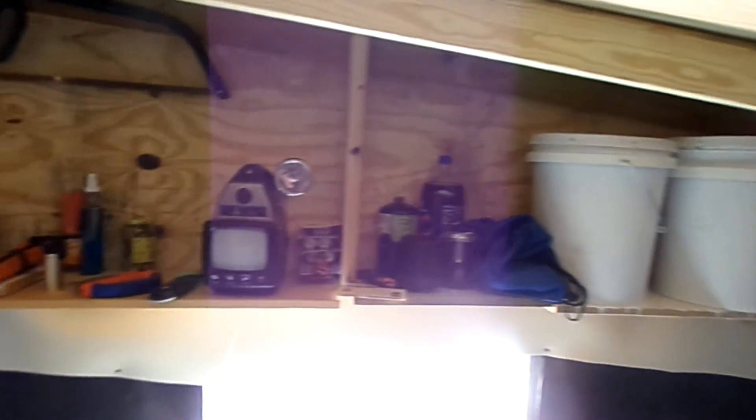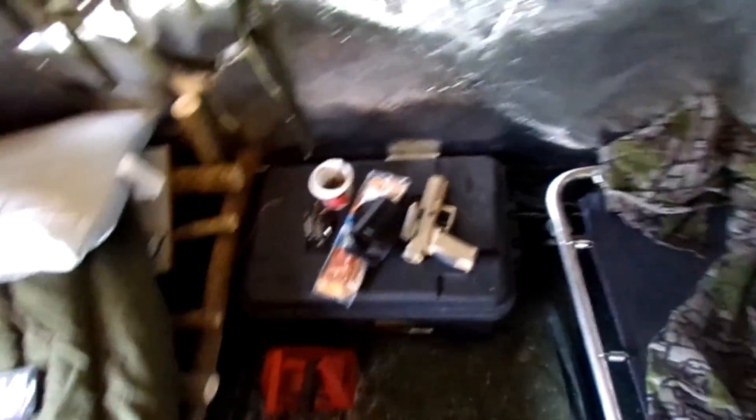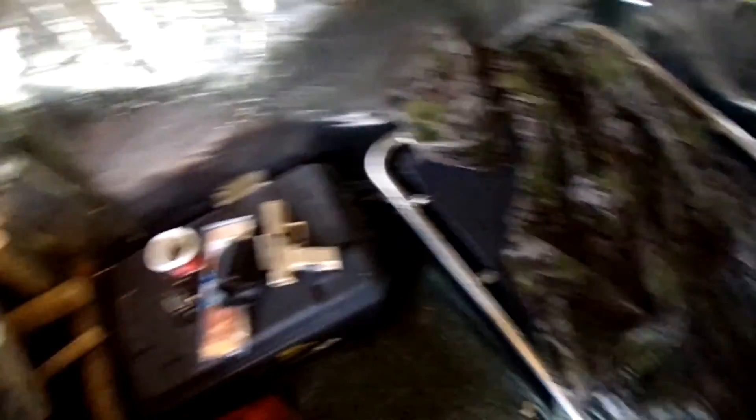We got our stuff put up — food and stuffing in buckets and plastic containers, so I don't have to worry about anything. And yes, I carry firearms.